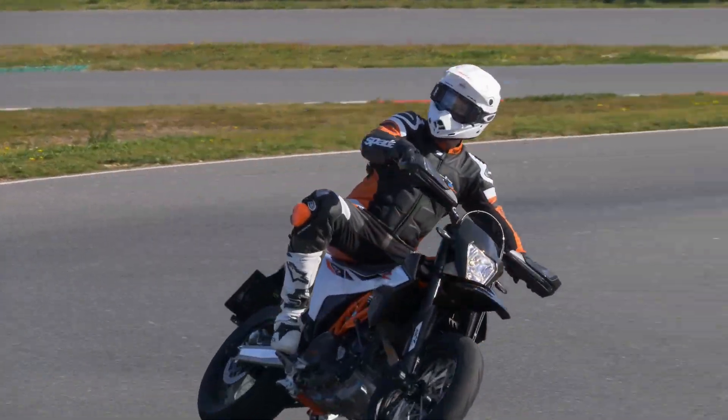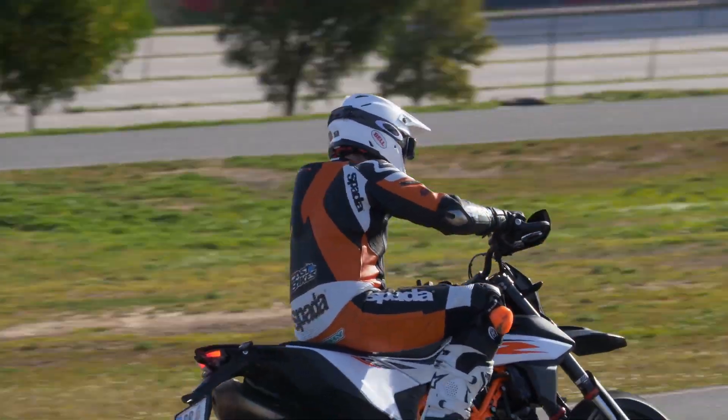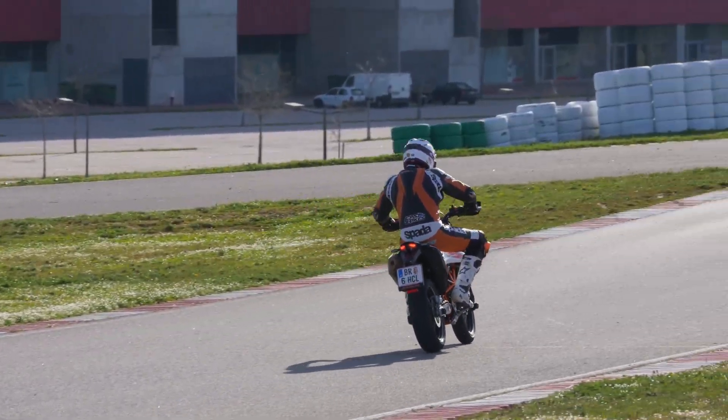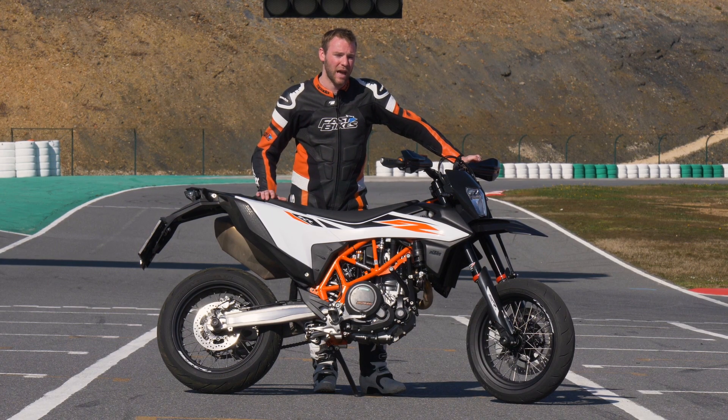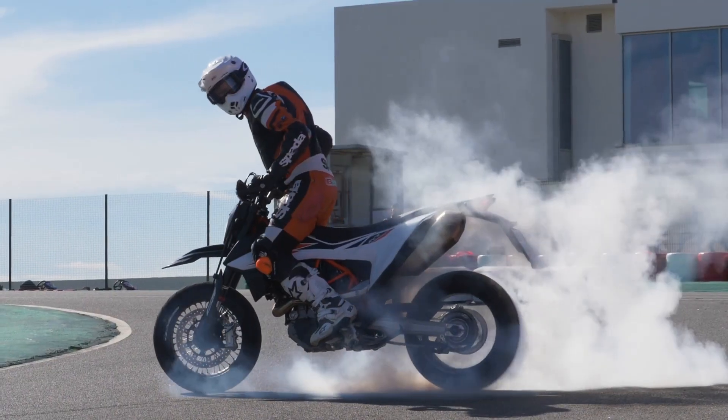It's such a great fun bike to ride. If you want to find out how we got on and all the details about the bike, grab a copy of the April issue of Fast Bikes magazine — that should be on the shelves now.